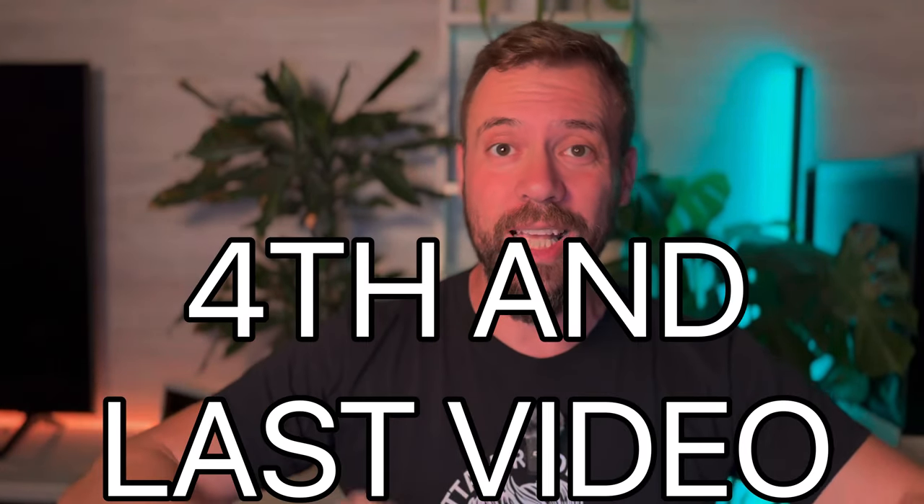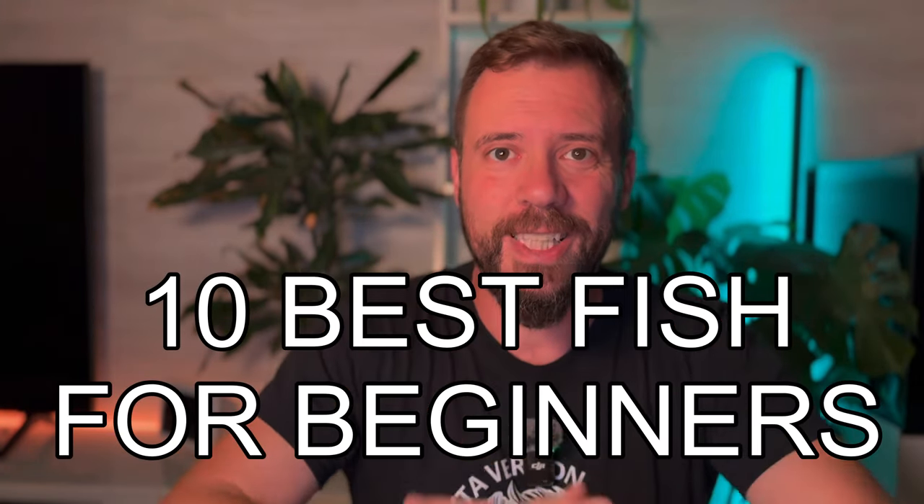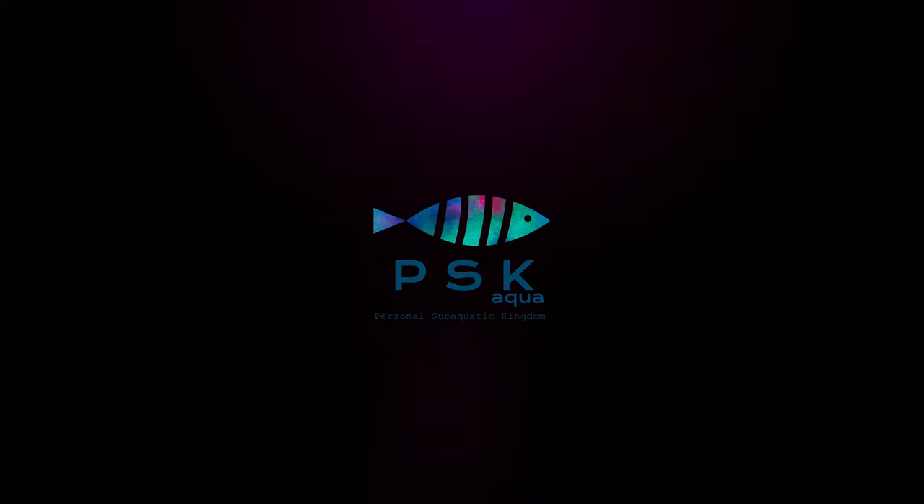Hello, my friends, welcome to the last episode of our series on beginner aquariums. If you've been following all the videos so far, you should be feeling more confident in setting up and taking care of your aquarium. Today we talk about one of the most fun parts: choosing the fish. We'll introduce the 10 best fish for beginners — ones that are not only easy to care for but also bring color and life to your aquarium. Welcome to BSK Aqua.